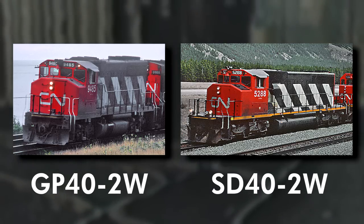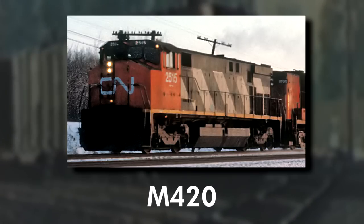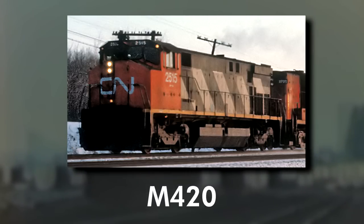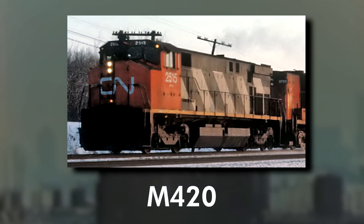51 of these units would be produced, and subsequent lookalikes would follow with the GP40-2W and SD40-2W. The Montreal Locomotive Works M420, also around the same time in 1973, came equipped with the Canadian Cab-2.